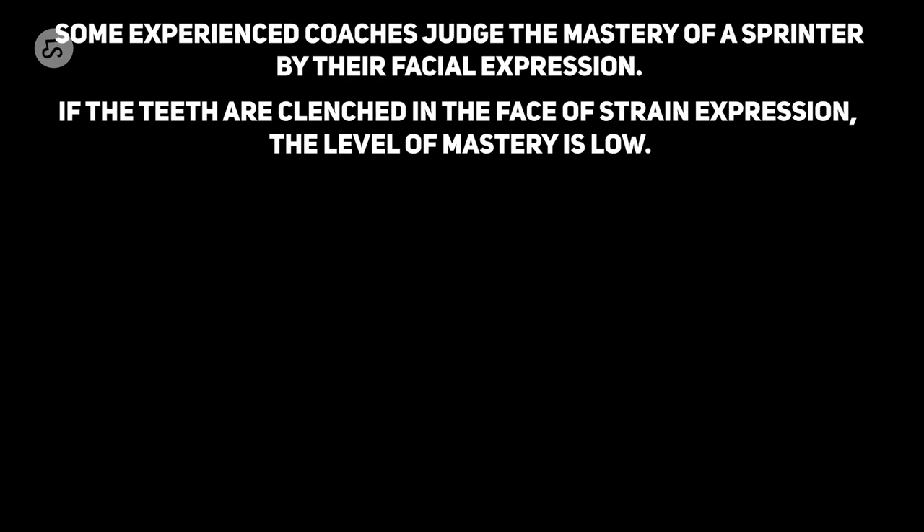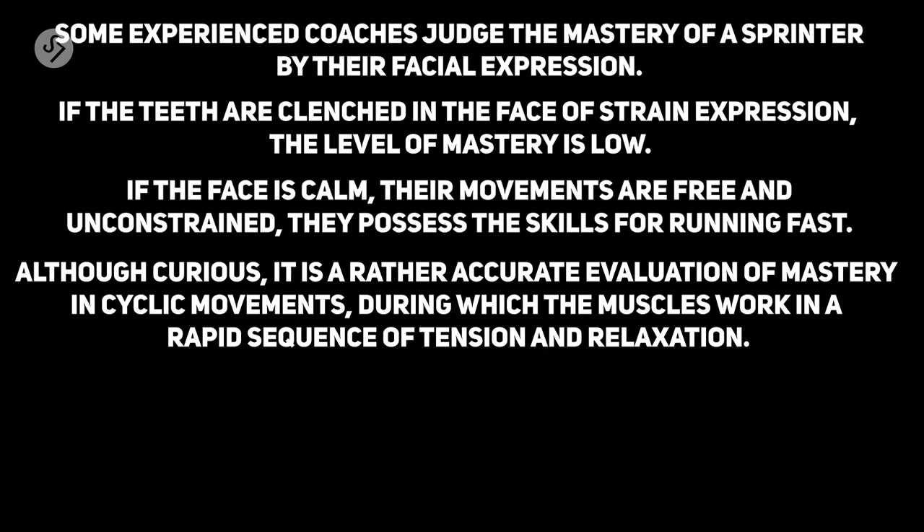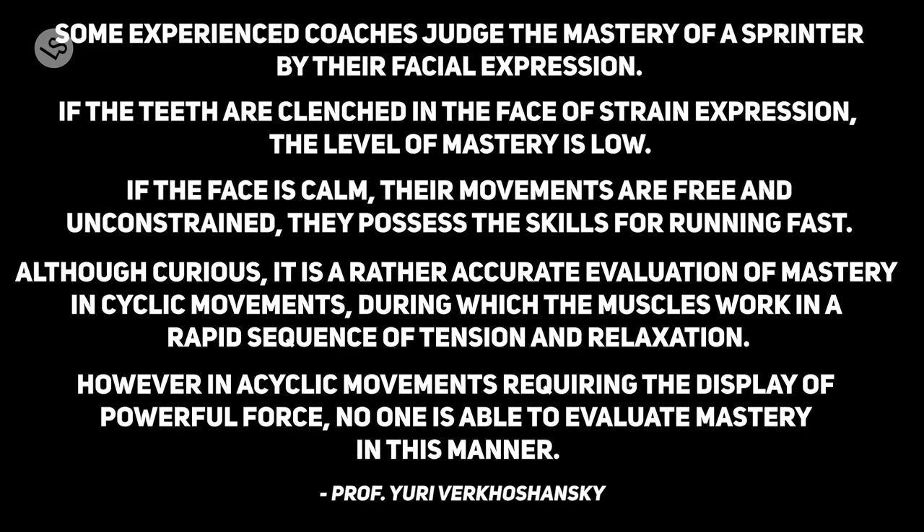Because if you are engaging in the game face, something special happens. Yuri Verkoshansky says: some experienced coaches judge the mastery of a sprinter by their facial expression. If the teeth are clenched or we see a strained expression, the level of mastery is low. If the face is calm, their movements are free and unconstrained, and they possess the skills for running fast. It is a rather accurate evaluation of mastery in cyclic movements, during which the muscles work in a rapid sequence of tension and relaxation. However, in acyclic movements requiring the display of powerful force, no one is able to evaluate mastery in this manner.